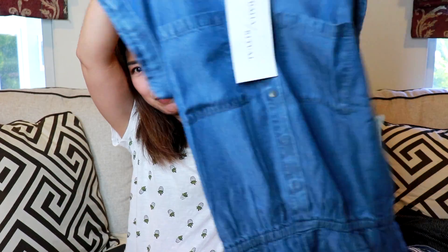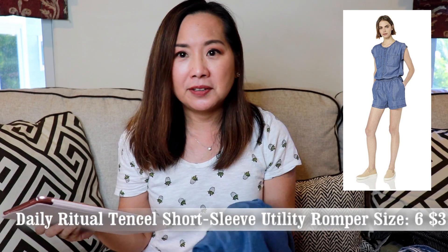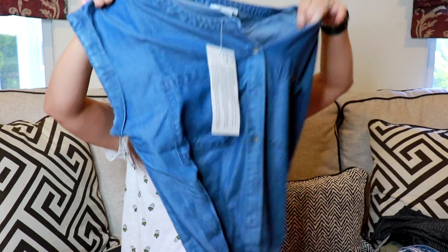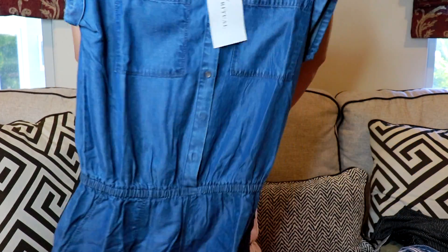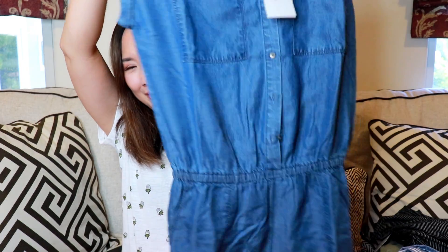Next I have another romper — the Daily Ritual Women's Tencel Short Sleeve Utility Romper. I got it for $36, though now it's $32.40. I got a size 6. I thought it fit okay, but it looked a little big and maybe a little too blousy on top. It's 100% Lyocell, so it's a very nice fabric and really comfortable.